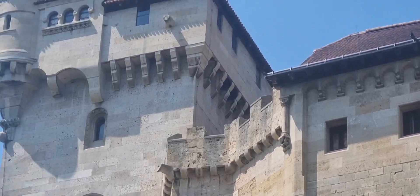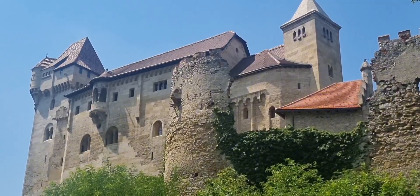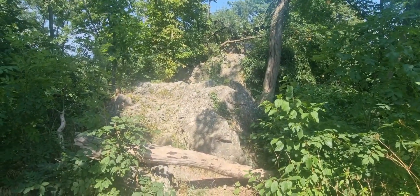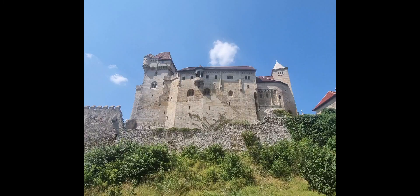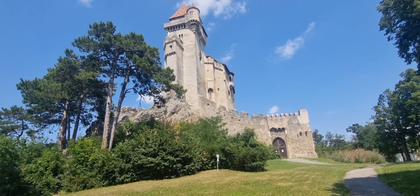The castle was originally built between 1122 and 1136, and was originally just a tower, before expansion into a palace during the 12th century. A family marriage saw the castle leave the Lichtenstein family in 1195.